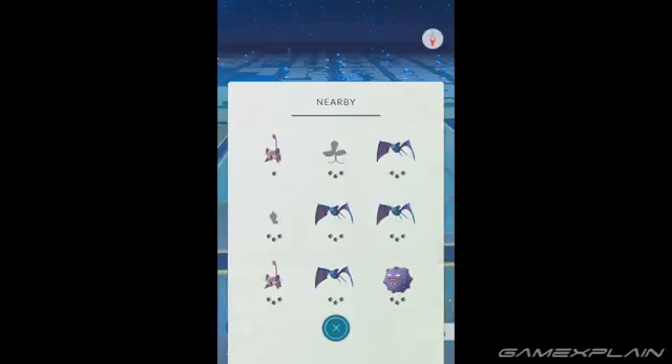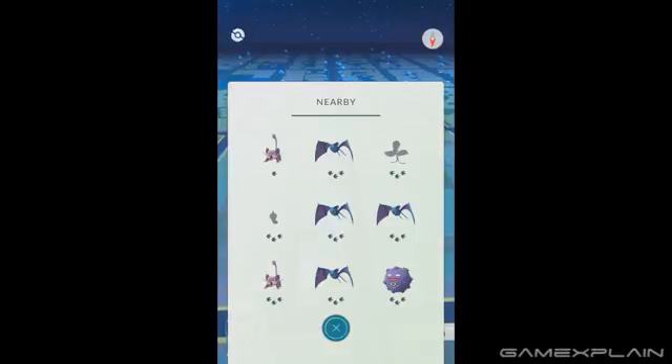So if a Pokémon you want is moving toward that top left position, congrats, you're getting closer to finding it. But if it's moving down to the bottom right spot, then it's getting farther away. What this means is that if you want to track a certain Pokémon, instead of highlighting it, it's better to keep the Nearby list open to act as a radar to help narrow down where exactly that Pokémon is located.